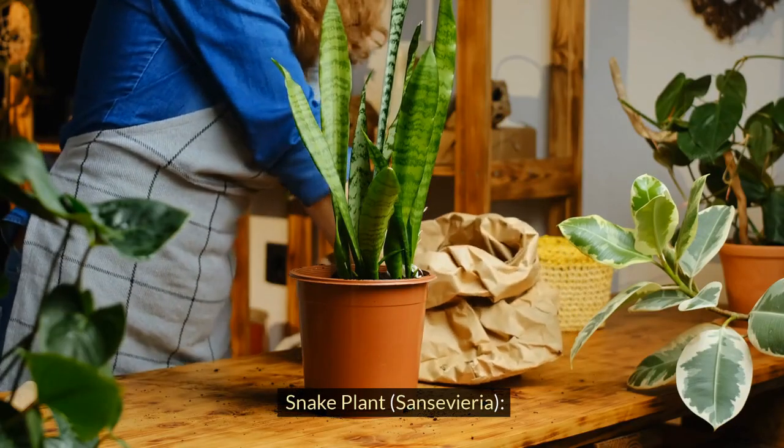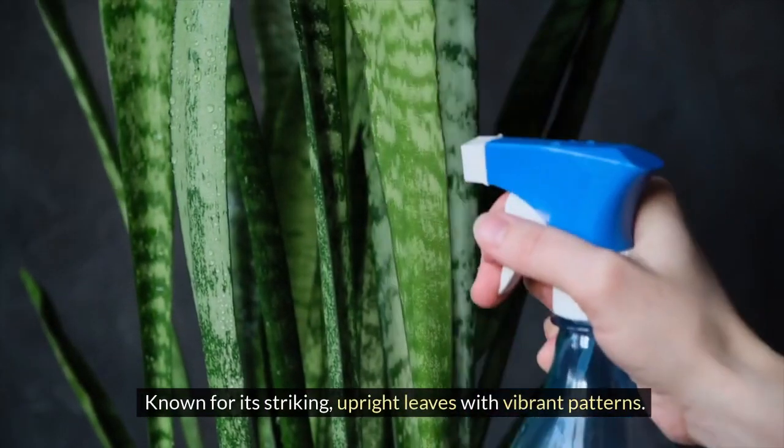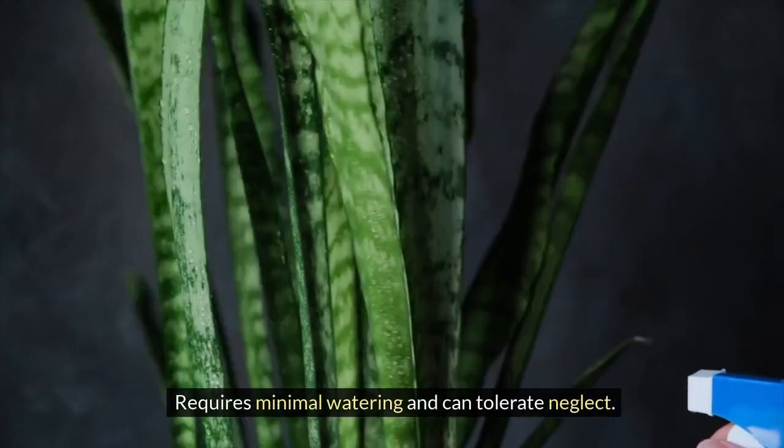Snake Plant, Sansevieria. Known for its striking, upright leaves with vibrant patterns. Thrives in both bright and low light conditions. Requires minimal watering and can tolerate neglect.